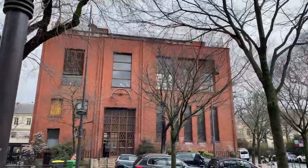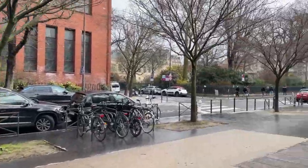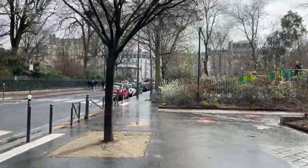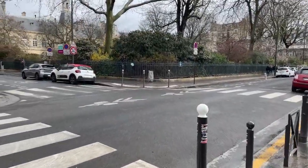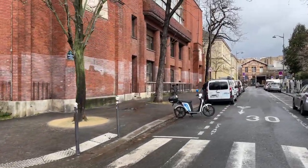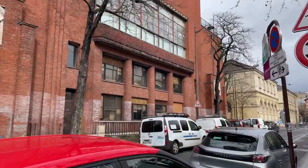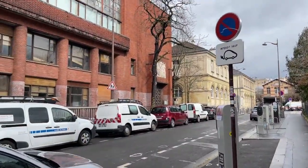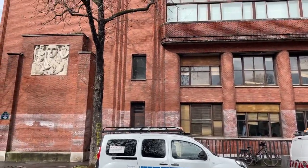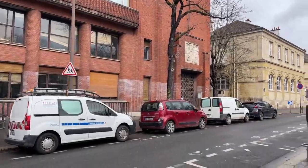We are walking in the 14th arrondissement and ahead of us is a beautiful building that dates back to the 1930s. This building is actually part of the local city hall — a part that was added in the early 1930s, so the style is very much Art Deco. I went inside and they let me take a peek. You can see that red brick on the facade and those very geometric Art Deco lines.